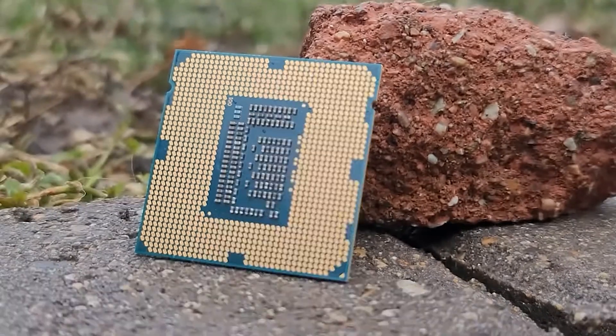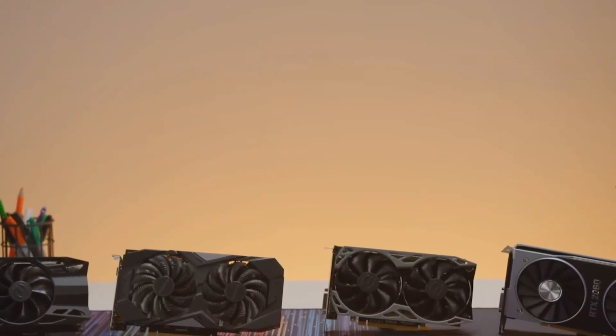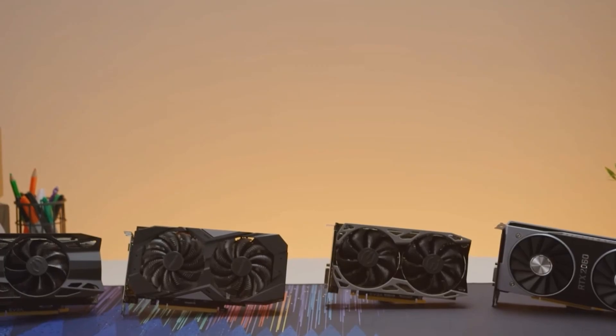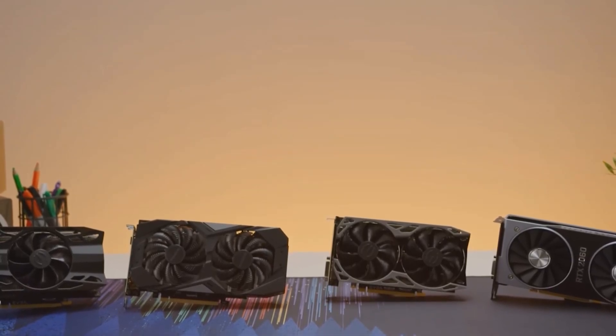That's it for this quick guide. Before upgrading, ensure your power supply can handle the new GPU, and consider adding more RAM if you're still on 8GB. While the i7-3770 is aging, the right GPU can still make it a capable gaming rig. Pick the option that fits your budget and enjoy the upgrade.